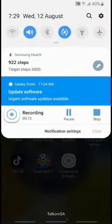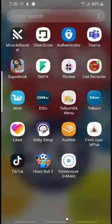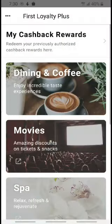First of all, you'll just need to make sure that your location is on on your phone and you open up our app, which you can download from the Google Play Store or the App Store. The dining and coffee option is right at the top, so you just click on it.